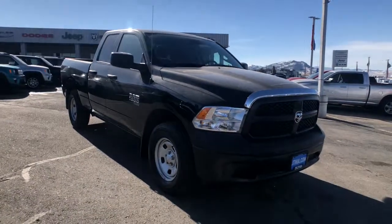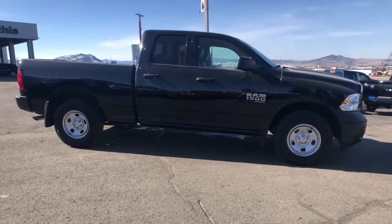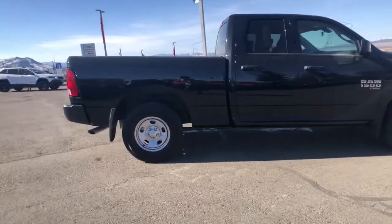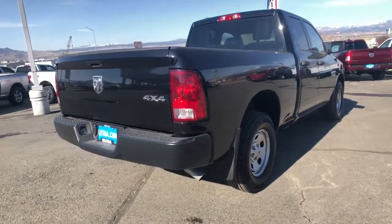iPod, MP3 input, 4x4, V6 cylinder engine, backup camera, heated mirrors, electronic stability control, trailer hitch, Bluetooth, 8-speed AT, vehicle anti-theft system.